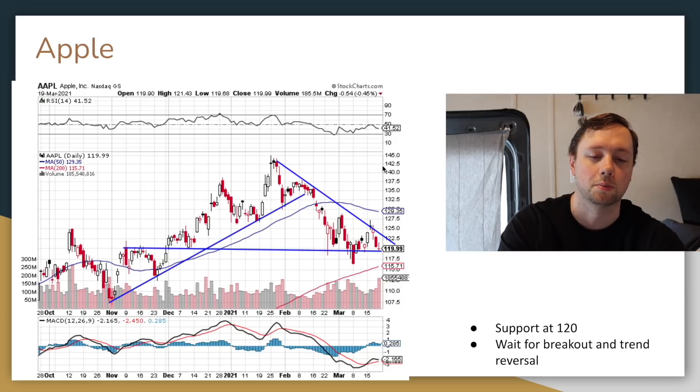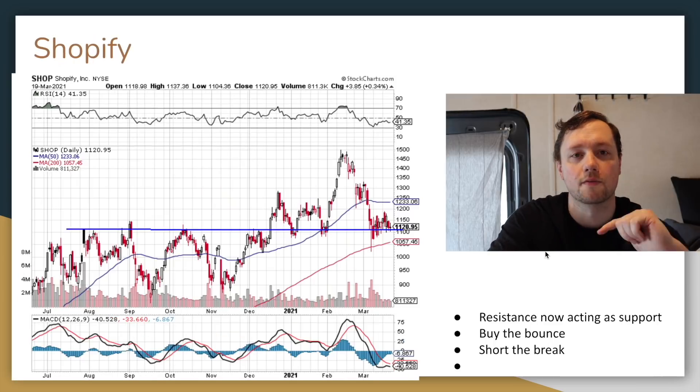I've also got my eyes on Apple. It looks like we've got some support around $120 and a trend line forming. If we can break through that trend line, I like Apple for a breakout trade.